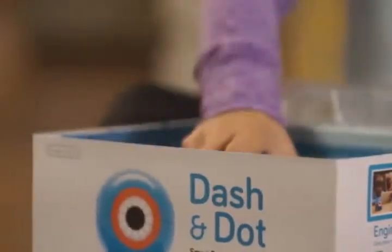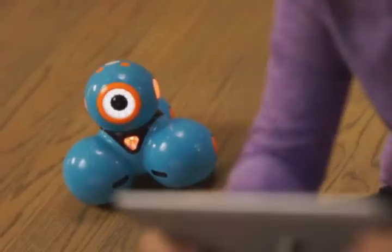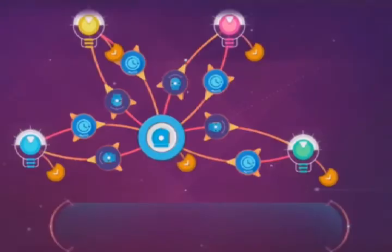Dash and Dot are ready to play right out of the box and can be programmed with our free apps for your phone or tablet. Kids start learning right away with an easy-to-follow tutorial and hundreds of preloaded missions.